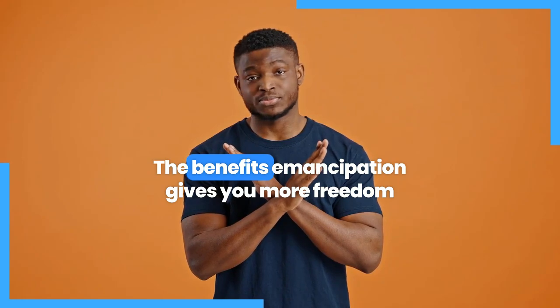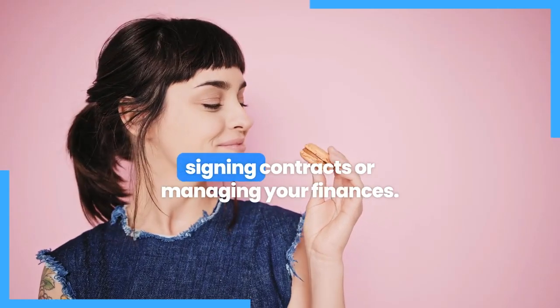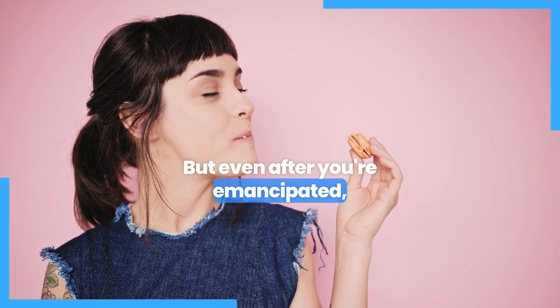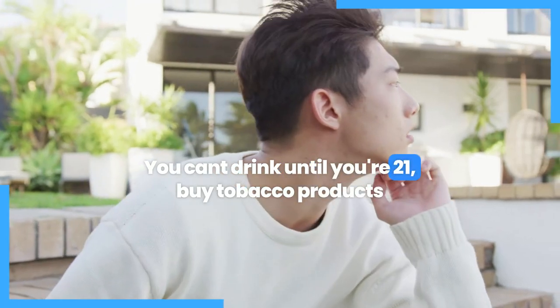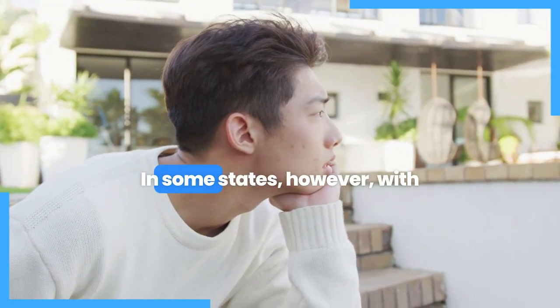The benefits? Emancipation gives you more freedom to make decisions about your life, like signing contracts or managing your finances. But even after you're emancipated, you'll still face restrictions — you can't drink until you're 21, buy tobacco products if you're under 18, or get married without consent in some states.